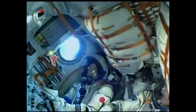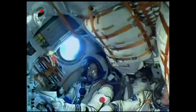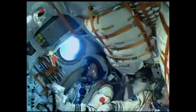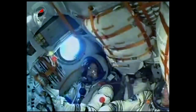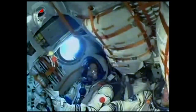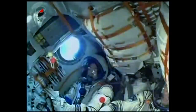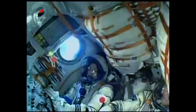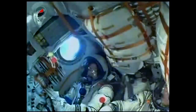250 seconds into the flight, roll, pitch, and yaw are nominal. The Soyuz core stage is performing as expected — everything is looking green. The core stage measures 56 feet in length and 13 and a half feet in diameter, with a single engine with four fuel chambers providing 96 tons of thrust.